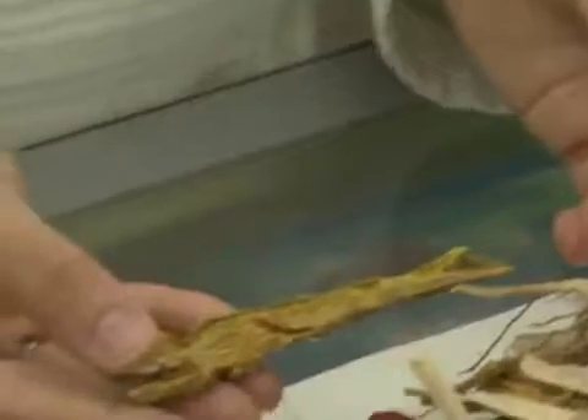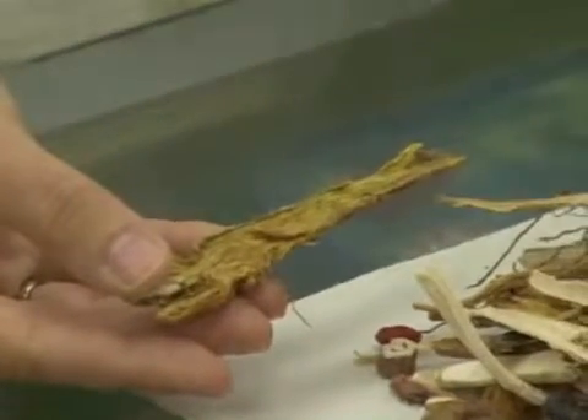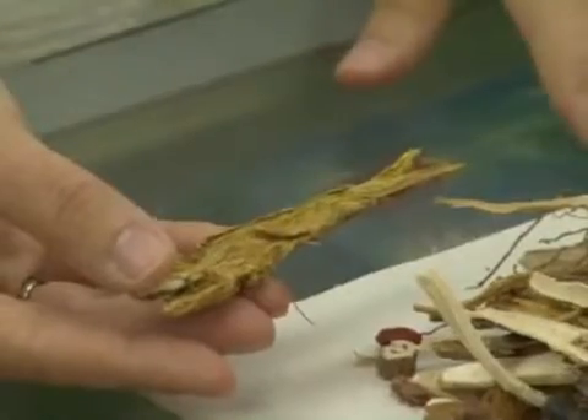Huang qi, or skull cap root — very good for clearing away toxins, heat, and especially dampness. So very good with eczema when you get the blisters and the weeping.